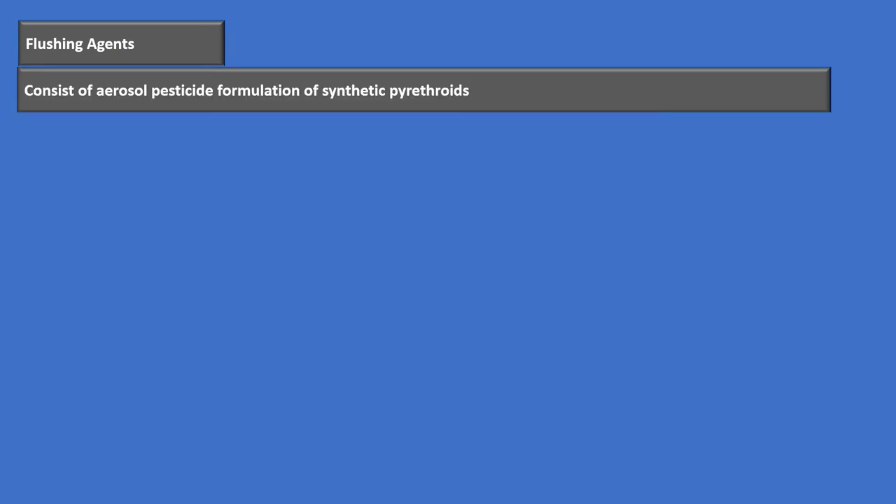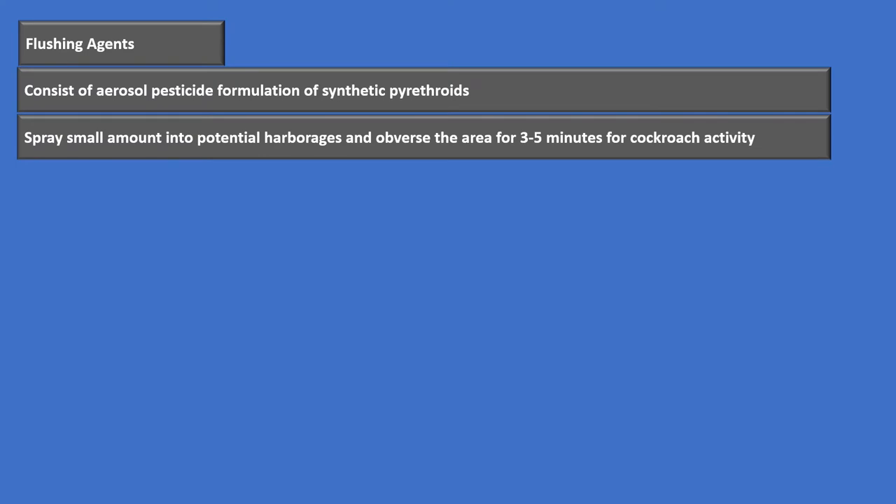Let's talk about some ways we actually survey — how we investigate to see if we have cockroach infestations. The first thing we'll talk about are flushing agents. Flushing agents are aerosolized pesticides that contain synthetic pyrethroids, a common ingredient in most pesticides. We use these to flush cockroaches out of where they may be living — we spray small amounts into potential harborages and observe that area for three to five minutes to see if any cockroaches scurry out.